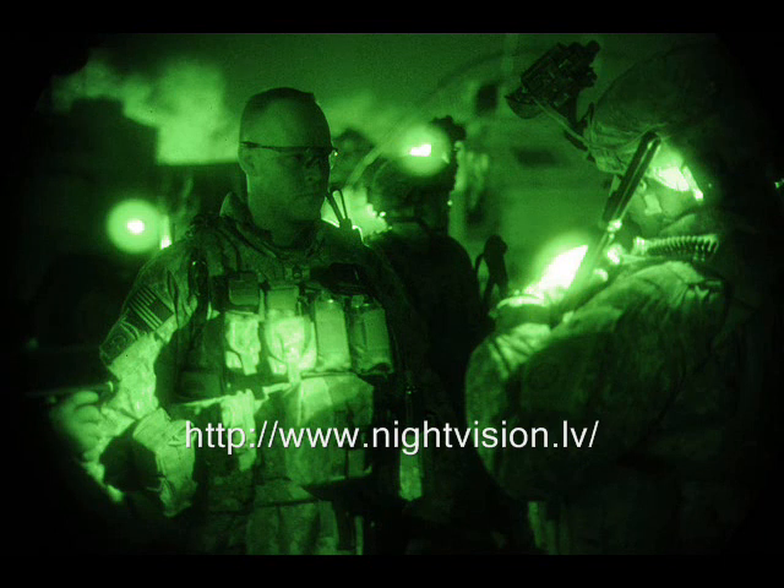The Soviet-made PPN2 active night vision scope is intended to be used on PARC, PKT, and PKM weapons. It includes a headlamp to produce infrared light, which you can mount on the scope itself or on the remote battery box.